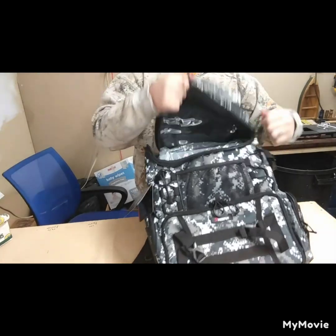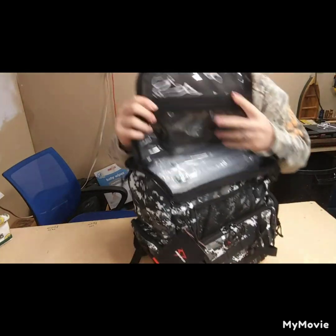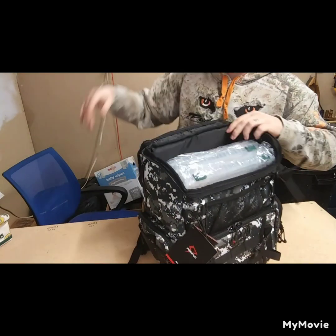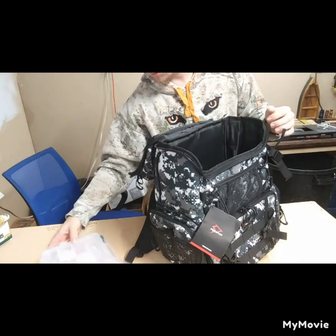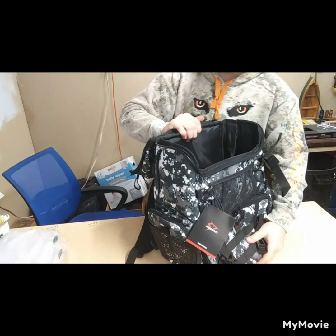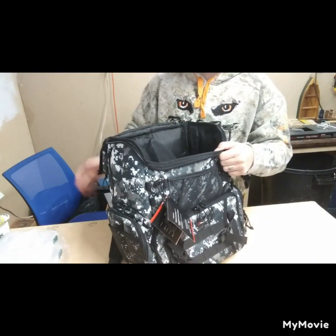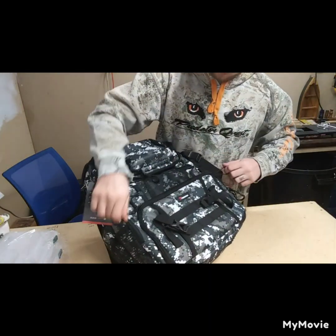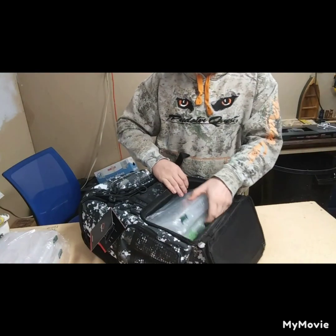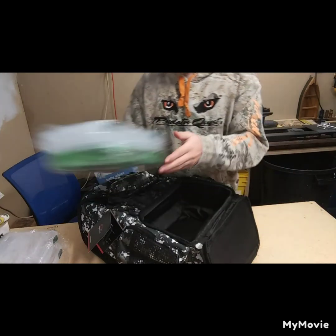Now this is the big pouch here. We've got a waterproof top here. It does come with boxes — there's two right here and I'm pretty sure there's a couple in the bottom. Nice big compartment here. There we go, we've got some more boxes — two more boxes.